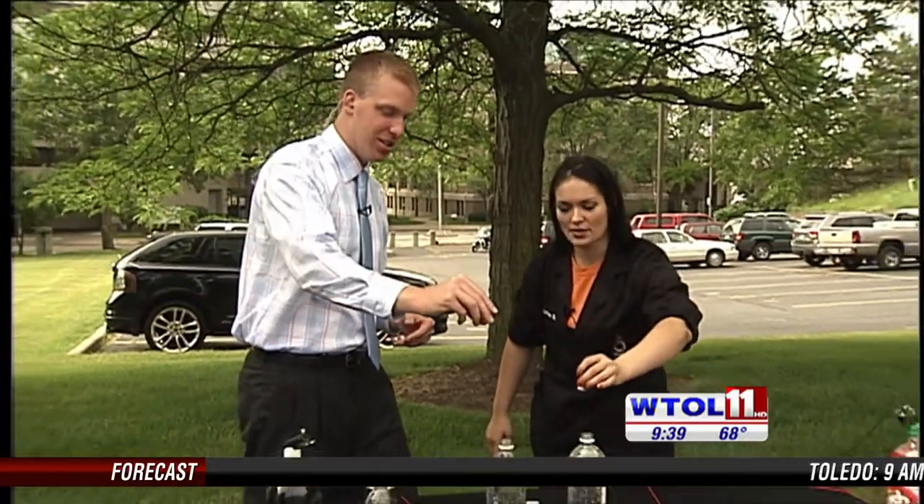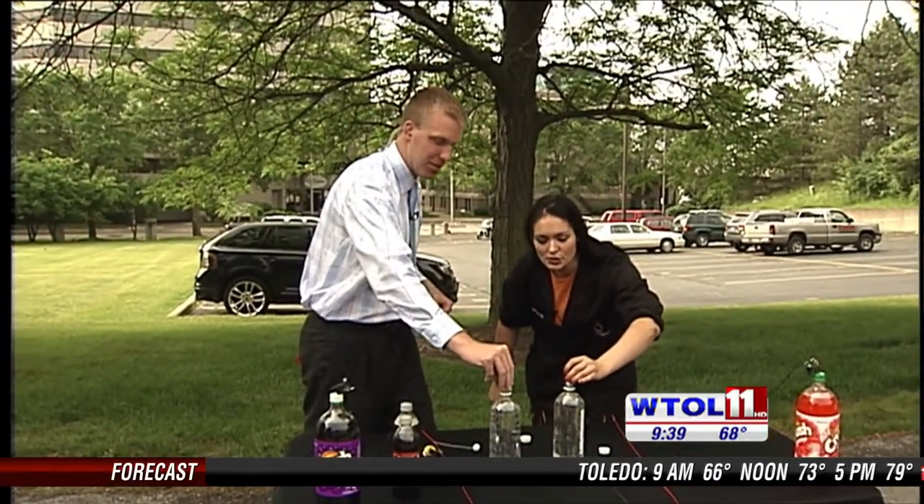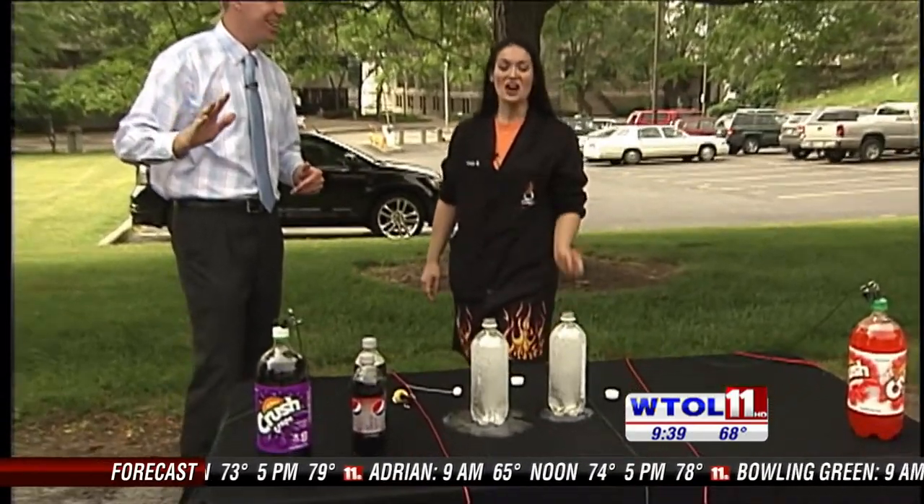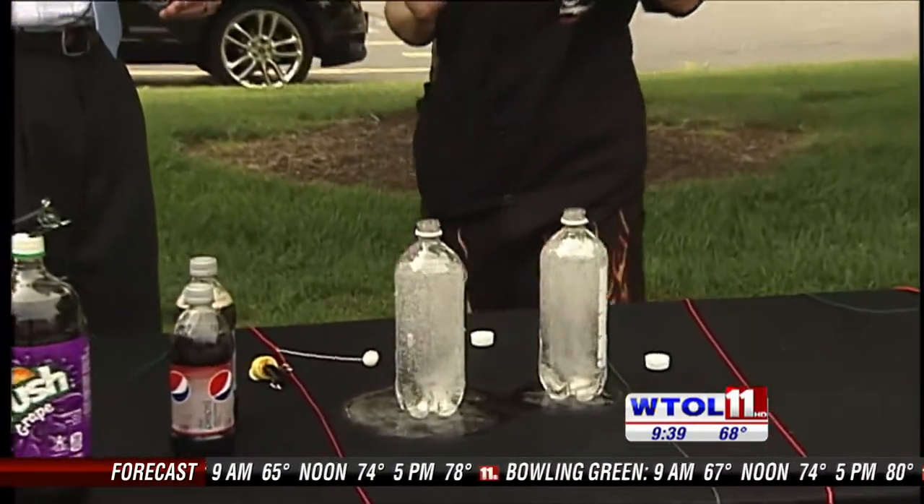So we just have plain old carbonated water. We're going to drop them in on three. Three, two, one. And it's going to do its own thing. There you go — you get to make a mess. I like it. It's a little mess. It's going to make a bigger mess, though, right?